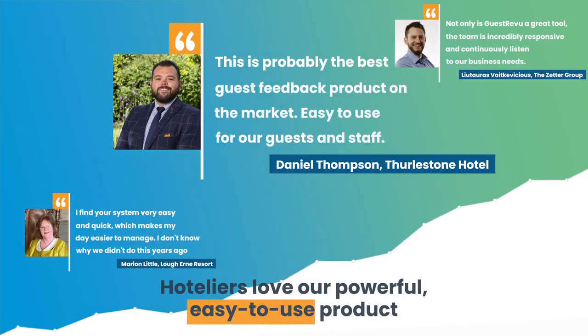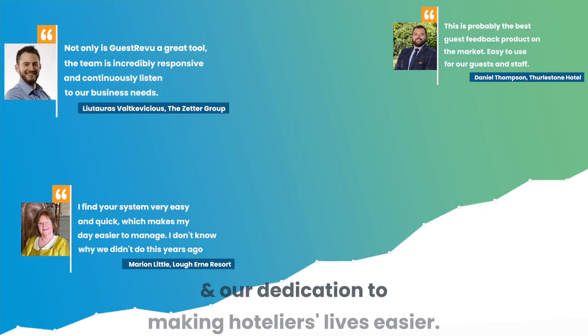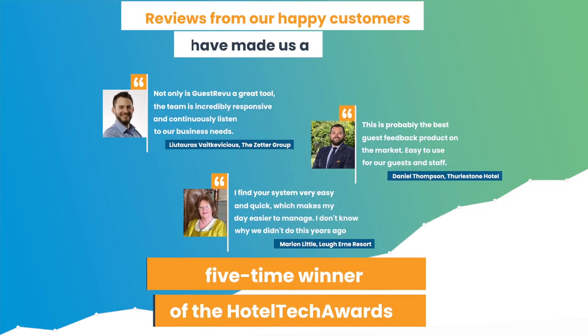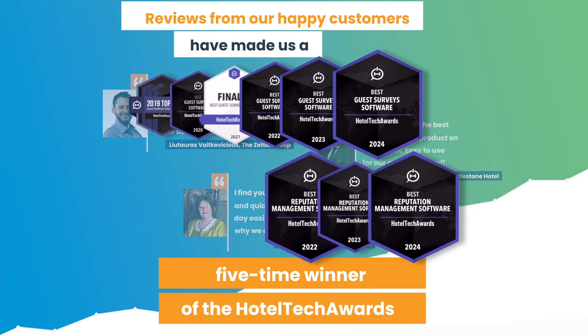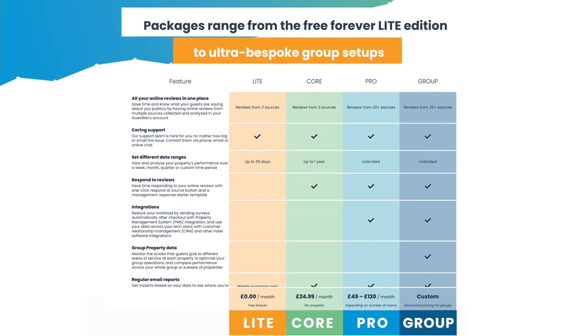GuestReview hoteliers love our powerful, easy-to-use product, our friendly and knowledgeable support team and our dedication to making hoteliers' lives easier. Reviews from our happy customers have made us a five-time winner of the Hotel Tech Awards.